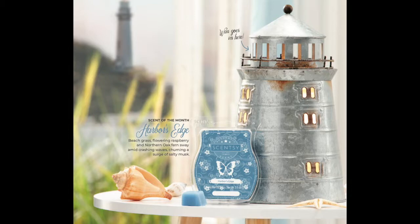This month the name of the warmer is Portland and the scent of the month is called Harbor's Edge. Let me fill you in on the description that Scentsy gives us for each of those.